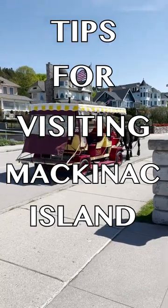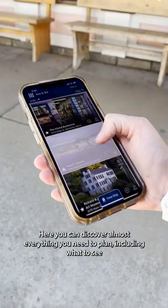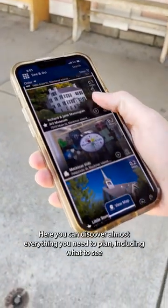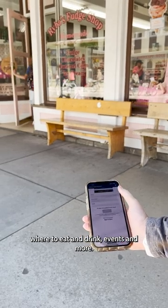Tips for visiting Mackinac Island. Number 1: Download the Mackinac Island app. Here you can discover almost everything you need to plan, including what to see and do, where to eat and drink, events, and more.